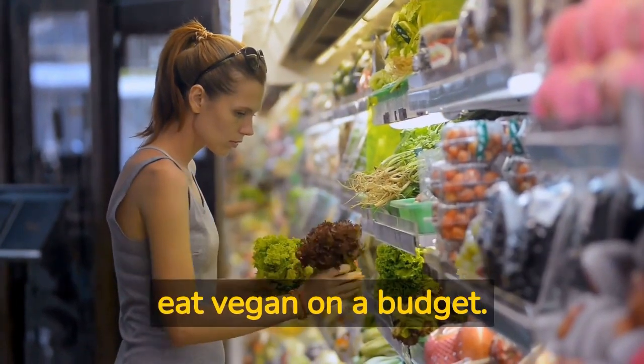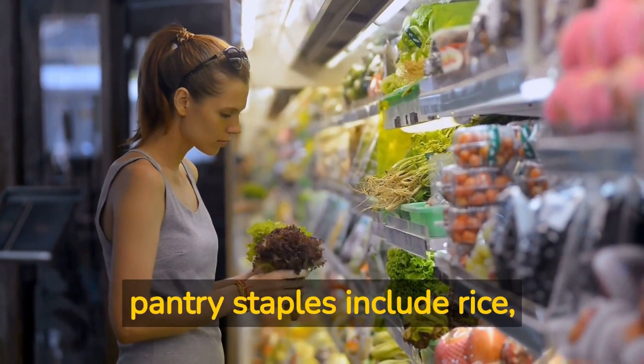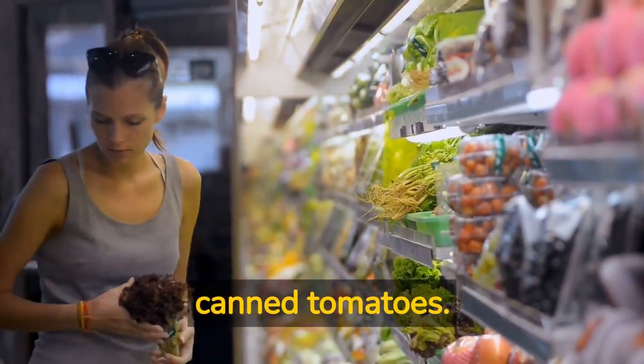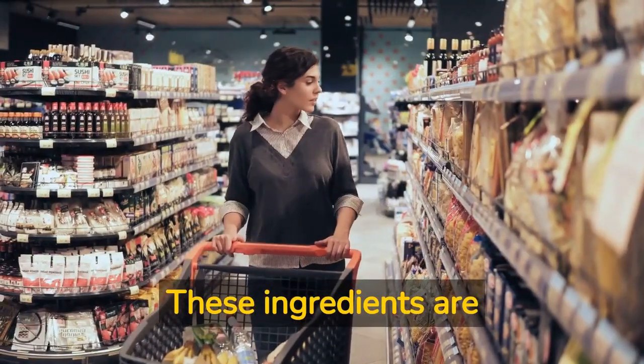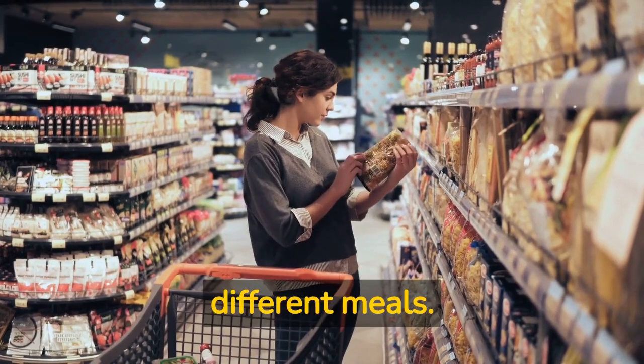Step number two: stock up on pantry staples. Having a well-stocked pantry is essential when you're trying to eat vegan on a budget. Some essential pantry staples include rice, pasta, canned beans, lentils, and canned tomatoes. These ingredients are affordable, versatile, and can be used to make a variety of different meals.